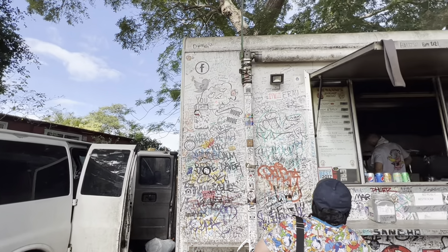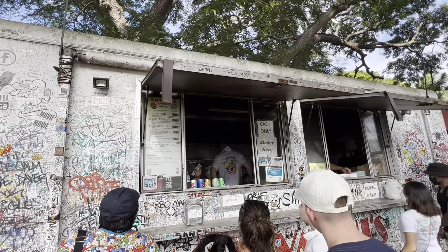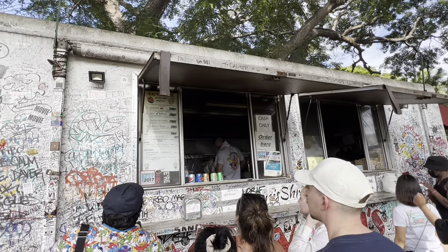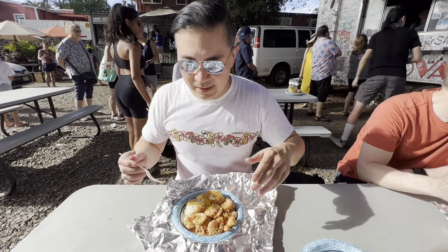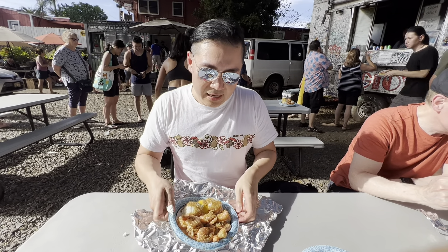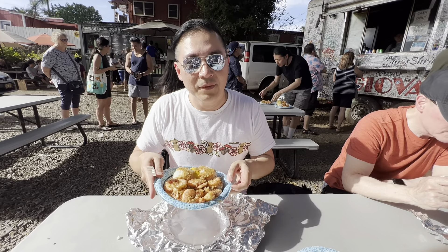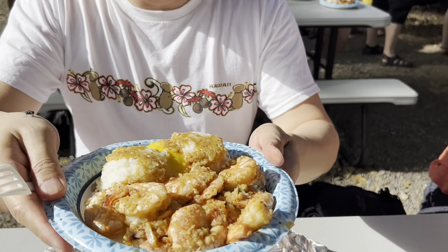I'm about to order from Giovanni's Shrimp Truck in North Shore. This is a must — you must go when in North Shore. I finally ordered the shrimp scampi, that's their garlic shrimp. It's really good, really delicious for sure.